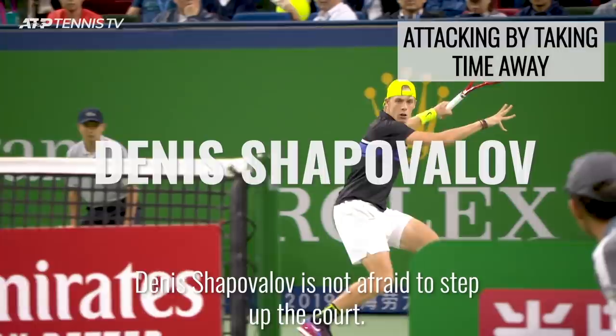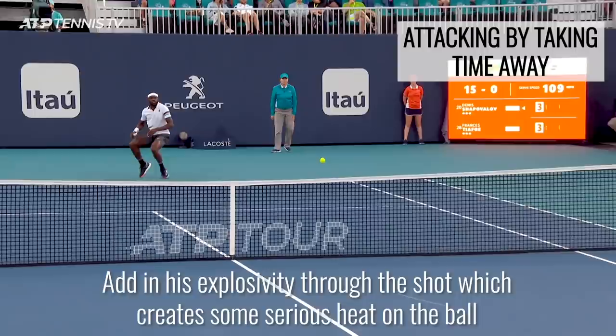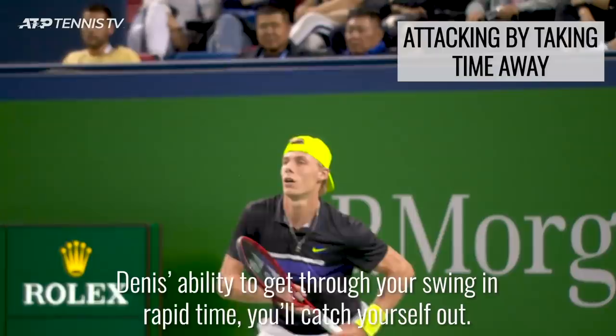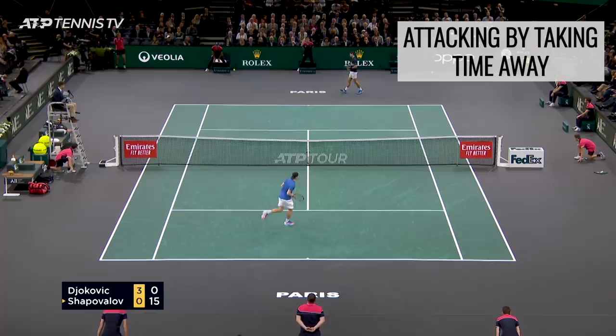Denis Shapovalov is not afraid to step up the court, and by doing this so consistently he really suffocates his opponents for time. Add in his explosivity through the shot, which creates some serious heat on the ball, and it can be tough to keep up with the Canadian youngster. But beware — by doing this you can end up rushing yourself, and unless you have Denis's ability to get through your swing in rapid time, you'll catch yourself out. Taking quality shots so consistently on the rise is only for the bold and fully committed.